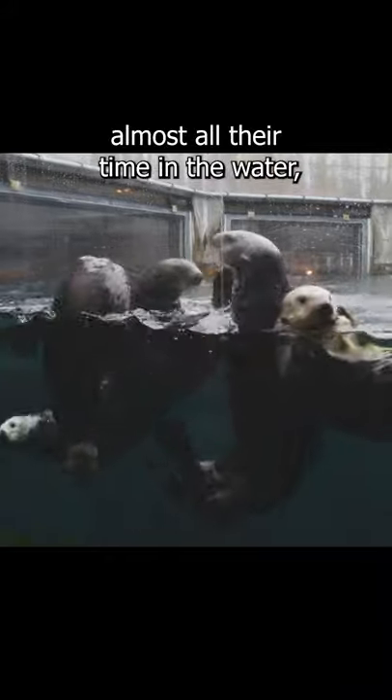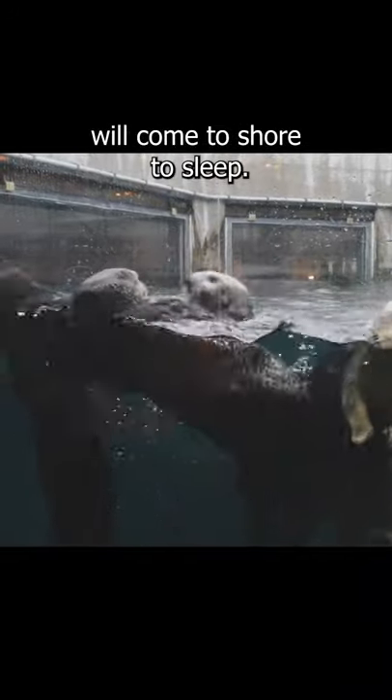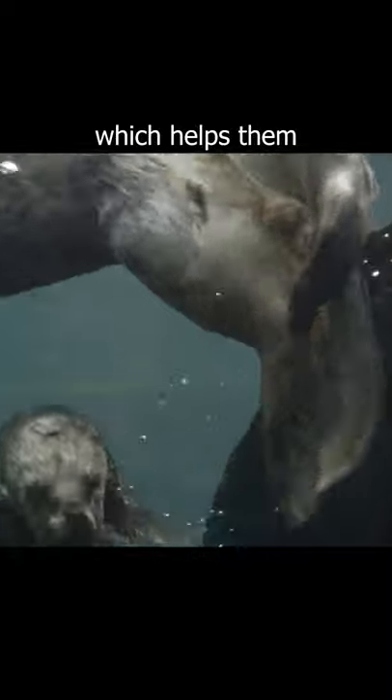Sea otters spend almost all their time in the water, but some populations will come to shore to sleep. They have webbed feet, water-repellent fur which helps them keep warm, and nostrils and ears which close in the water.